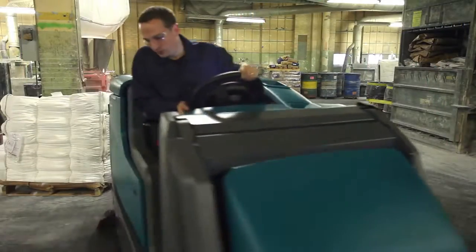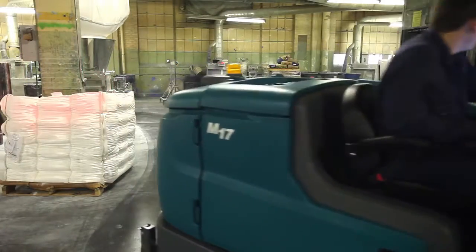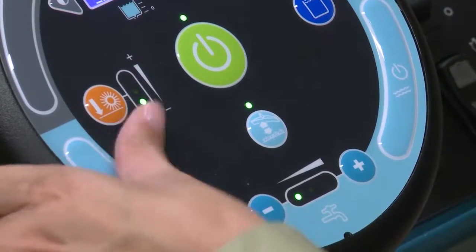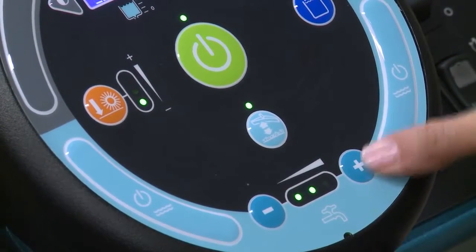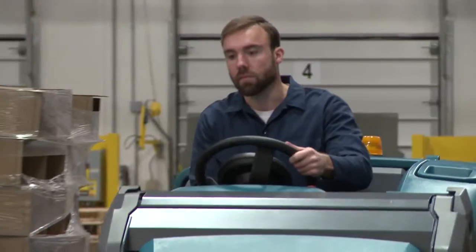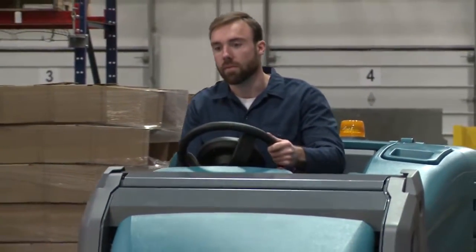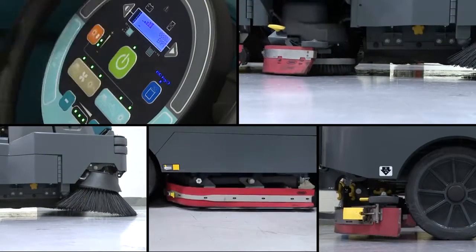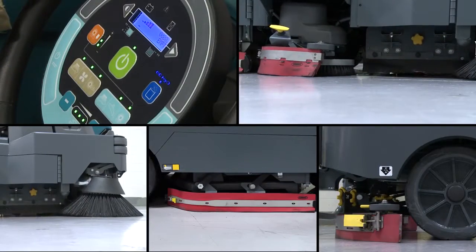Operator comfort and ease of operation are essential for delivering high-performance results. The standard touch and go control module easily and comfortably lets the operator control sweeping and scrubbing functions while maintaining an eyes-forward position with both hands on the steering wheel. Simple one-touch activation immediately initiates sweeping and scrubbing.